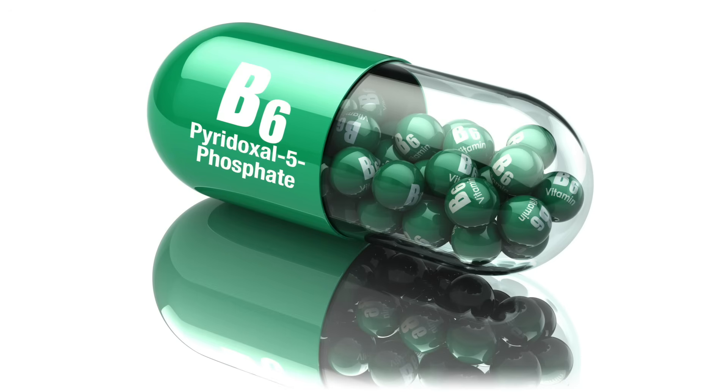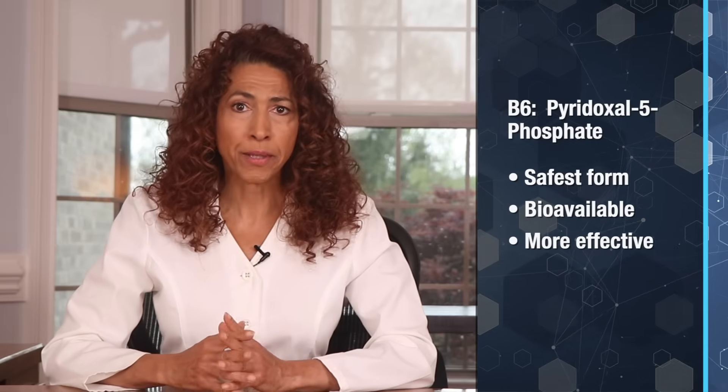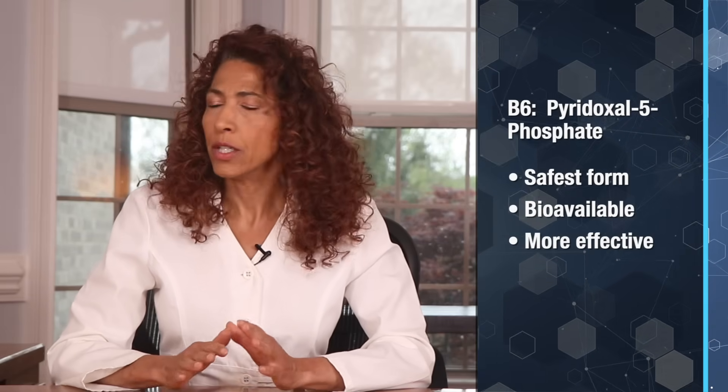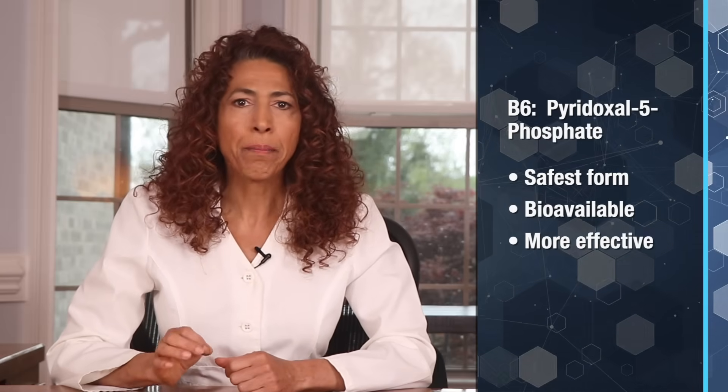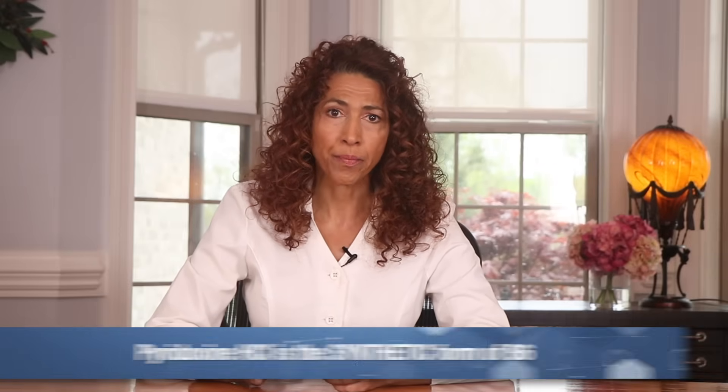Nutrient number three: vitamin B6, nerve repair without the risk. When it comes to vitamin B6, not all forms are created equal, and choosing the wrong one can do more harm than good to your nerves. The best and safest form of B6 is called pyridoxal 5-phosphate, or P5P for short. This is the active form of B6, meaning your body can use it immediately — no conversion required. That makes it highly bioavailable, more effective, and safe even at higher doses. Many supplements still use the synthetic form pyridoxine HCL, which is inactive and when taken in large amounts or over long periods, it can build up to toxic levels, potentially causing the very thing you're trying to prevent: nerve damage.